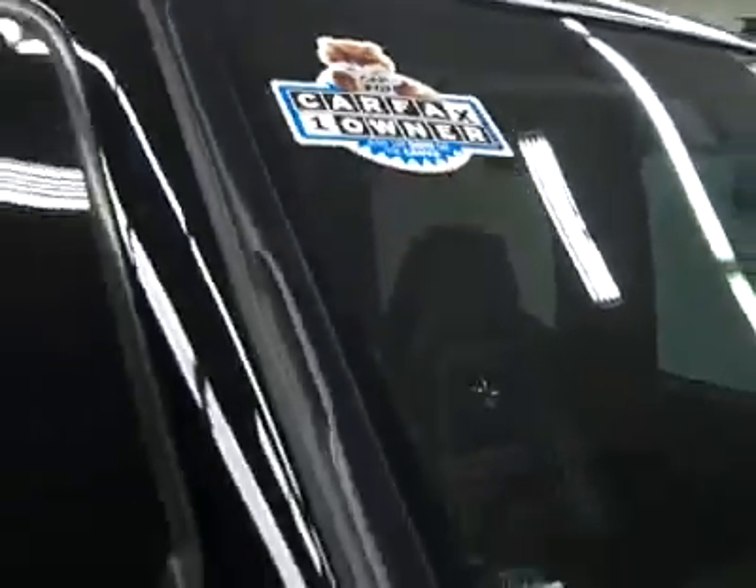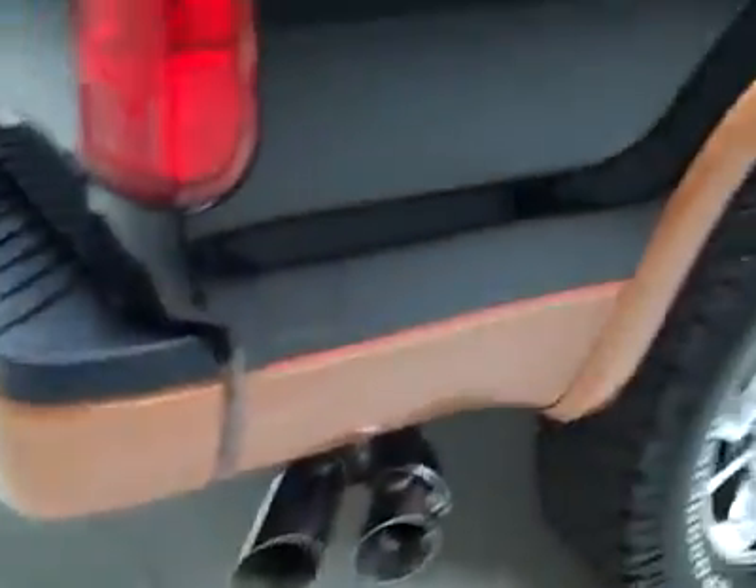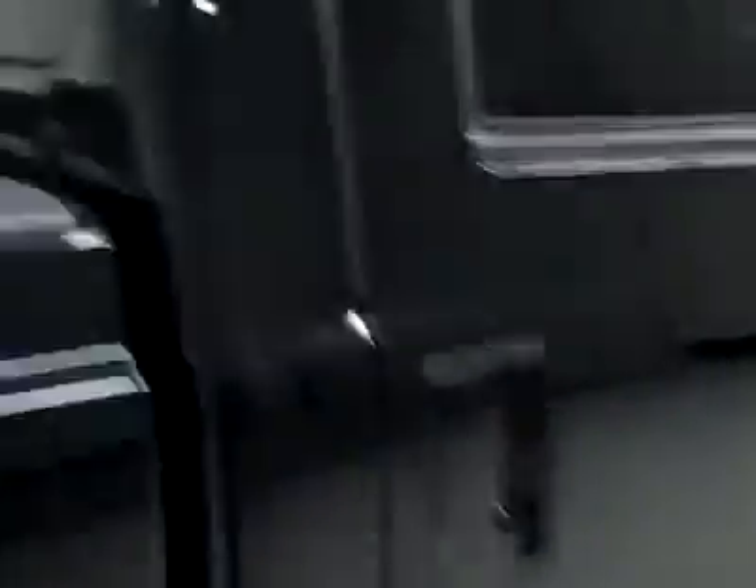These BF Goodrich all-terrain TA tires have quite a lot of their tread left — I'm going to say around 80%, maybe even more. It's a one-owner vehicle with a clean Carfax. Down this side you can see just how clean, shiny, and reflective the paint is. No dents, dings, or scratches, and that is why we make these videos — because these are used trucks and I want to show you exactly what kind of condition they're in before you make your trip here, so there's no surprises when you get here.